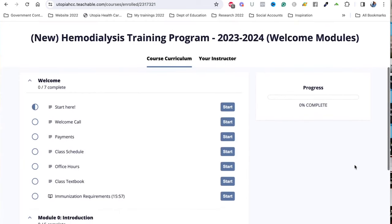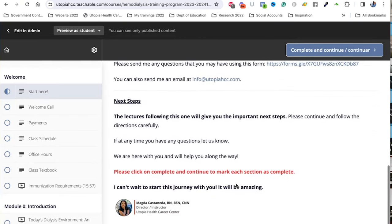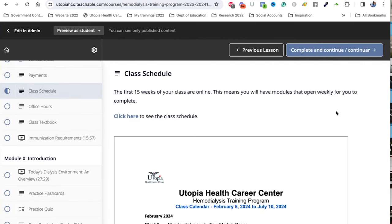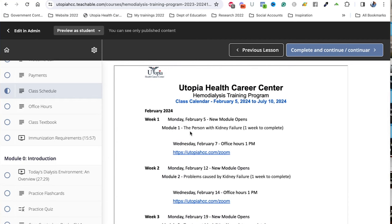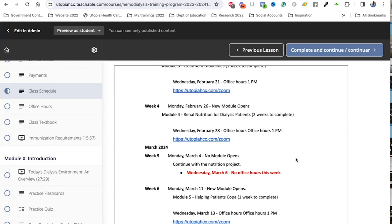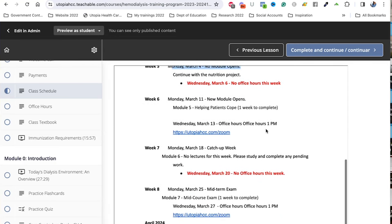In the welcome modules, it's very easy to navigate the platform. You get a welcome page, then we talk about your welcome call — which is normally on the first Wednesday of the first week. We give you the holidays and the class schedule, which tells you every week what topic we'll cover, when it opens, and whether that week has office hours or not. In the middle of the training, there are a couple of weeks where no module opens — for example, week five — because during that week students are working on a nutrition project, so we give time to complete things that take a little longer.